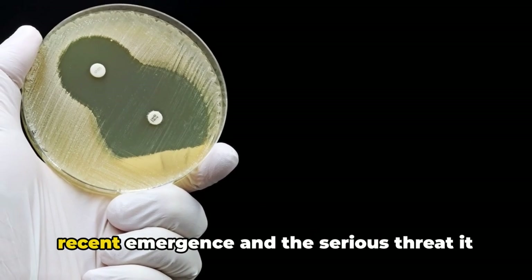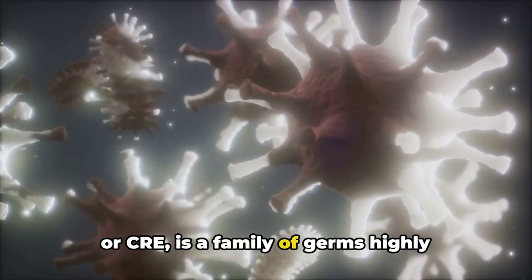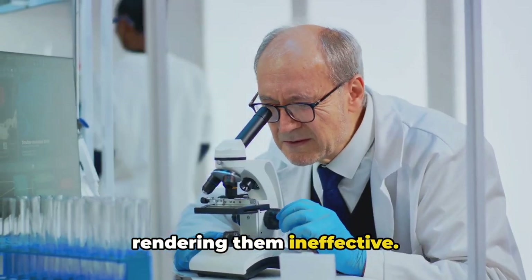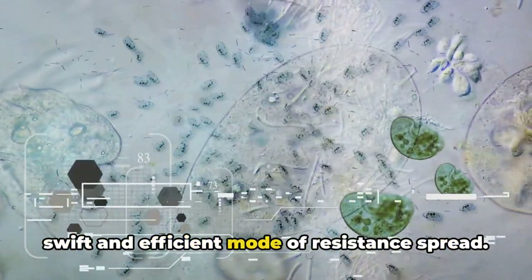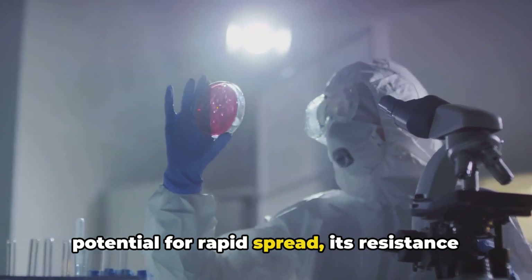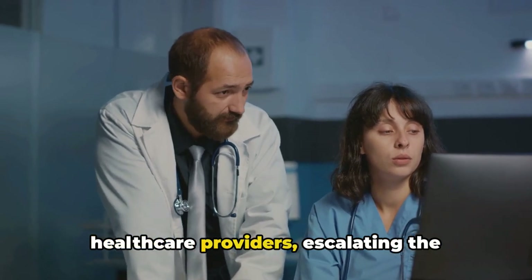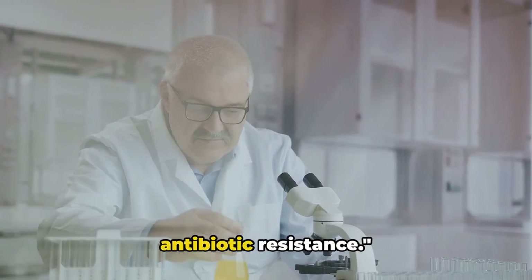Of all superbugs, CRE stands out for its recent emergence and the serious threat it poses. Carbapenem-resistant Enterobacteriaceae, or CRE, is a family of germs highly resistant to carbapenem antibiotics — our last line of defense. CRE bacteria produce an enzyme that breaks down carbapenem antibiotics, rendering them ineffective. This resistance mechanism is acquired through plasmids — small pieces of DNA that can move from one bacterium to another, enabling swift spread. With its potential for rapid spread, resistance to our most potent antibiotics, and ability to cause severe and often deadly infections, CRE is a wake-up call reminding us of the urgency to tackle antibiotic resistance.